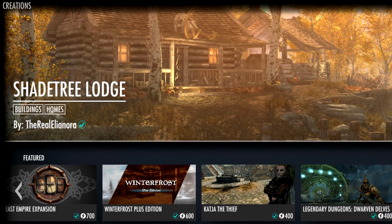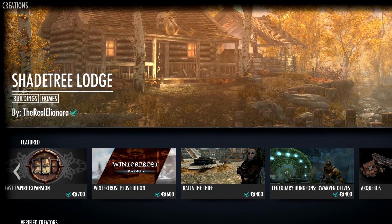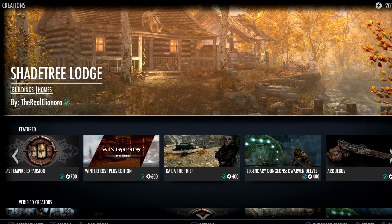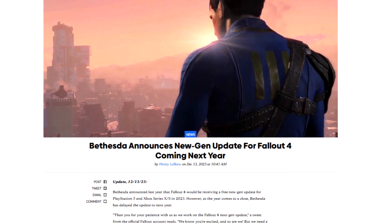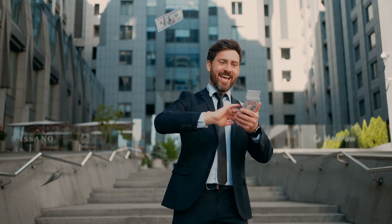I'm sure many of you have heard that Bethesda has recently been ramping up their paid mod scheme again. I mentioned it in a recent video. And listen, I know many of you are mad, but think about it from their perspective — they need the cash flow to payroll developers to create a paid store for Fallout 4. Money doesn't grow on trees, okay?